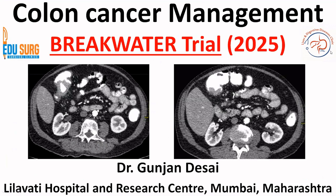Hello everyone and welcome to Edith Search Clinic. I am Dr. Gunjan Desai, and today we are going to discuss yet another trial from ESCO 2025 on colon cancer management. We already discussed the Atomic trial on colon cancer, which was focusing on deficient mismatch repair genes in stage 3 after resection. This is the Breakwater trial, and it is dealing with another subset of patients.